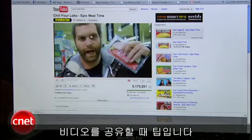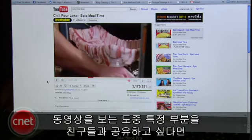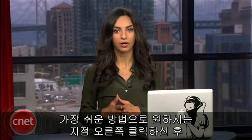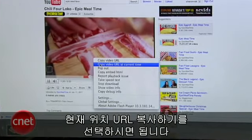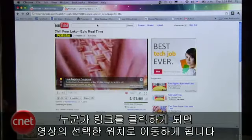Here's a tip for when you're sharing a video. Let's say you're watching Epic Meal Time and you want to link your friend to the point in the video when these guys weave a bacon cup. The easiest way to link to a specific part of a video is to right-click it at the point you want to share and select 'Copy video URL at current time.' When somebody clicks that link, it'll take them straight to that point in the video.